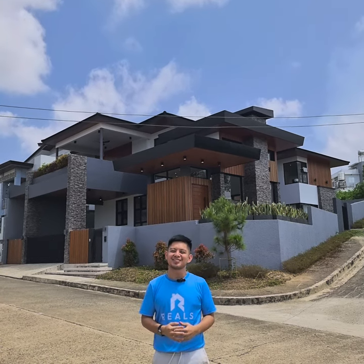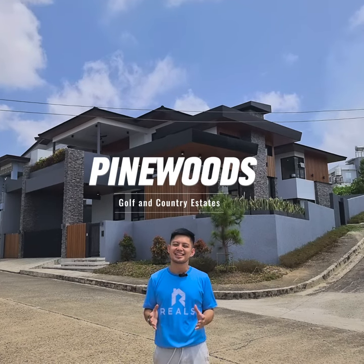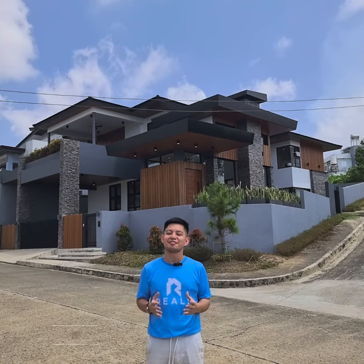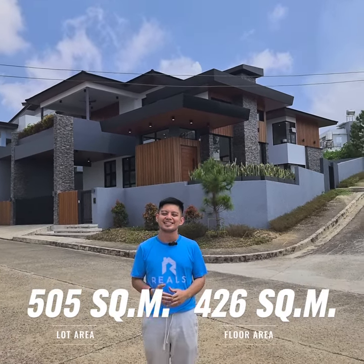Hi guys, this is Carl, welcome back to Reels TV. Today we are at Pinewoods Golf and Country Estates and we will be touring this handsome house with a lot area of 505 square meters and a floor area of 426 square meters.